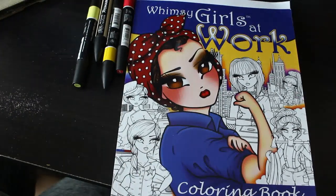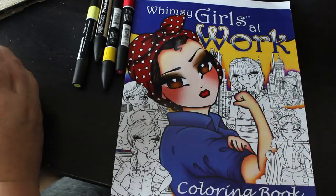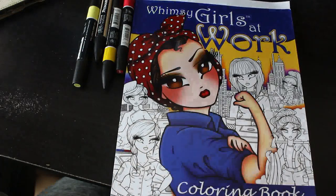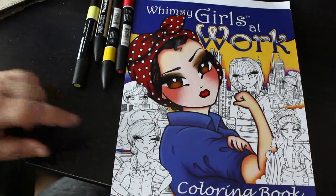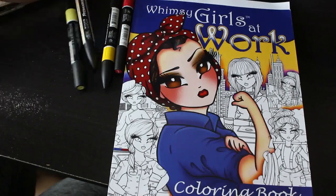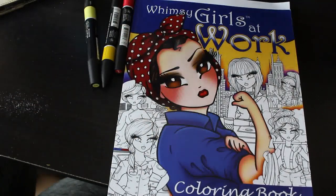Hello everybody, it's Andrew, welcome back to the channel. It has been a while since I've done a colouring chat. I've been meaning to film this one for a while. Chelsea Jade Murray asked me to colour in this one, and she also asked me to do a picture with the pro markers.